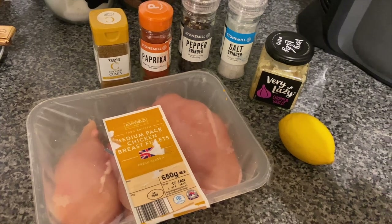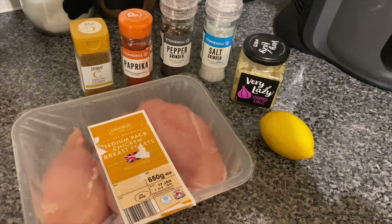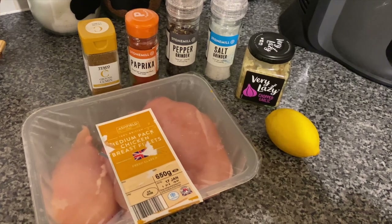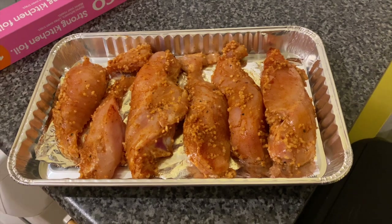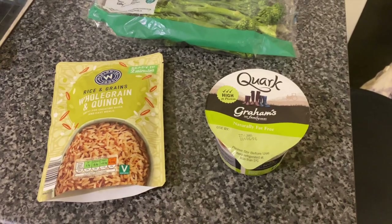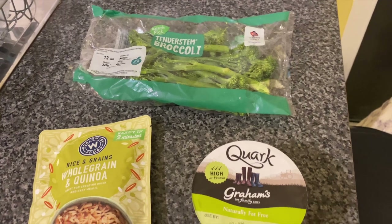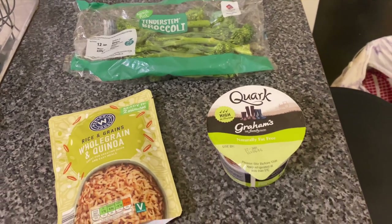Dinner tonight was some skinless and boneless chicken breast which I just seasoned with cumin, paprika, salt, pepper, garlic and some lemon juice. I just popped that in the oven for about 25 minutes. And with that I served half a bag of whole grain and quinoa, some courgette and some tenderstem broccoli which I just steamed in the microwave because that's just the easiest way to make it.